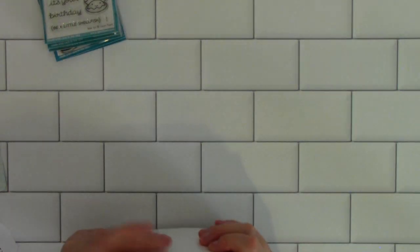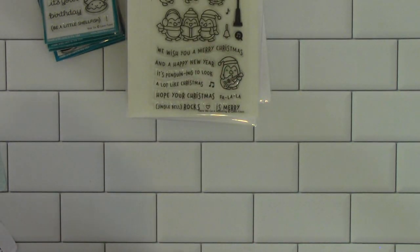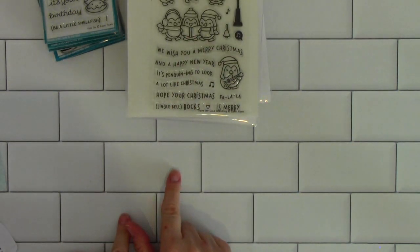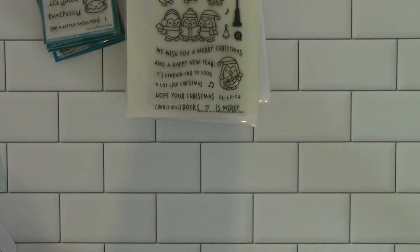All the instructions are at the beginning of this video. Everything will be listed down below in the description box. I'll come back in a little while and do another lot of different brands of stamps and coordinating dies. Thanks so much for watching. Bye-bye now.